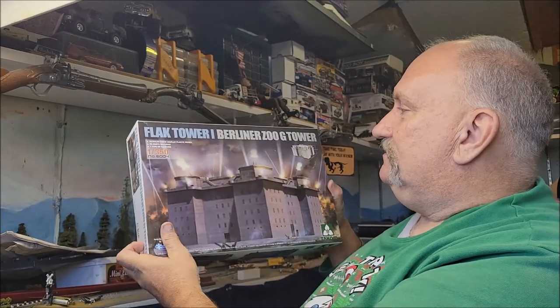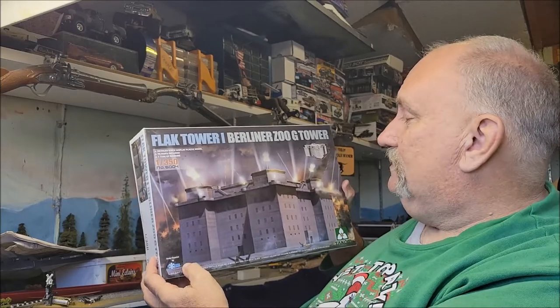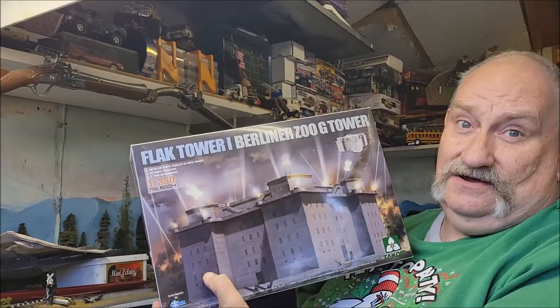Hello folks, it's Mad Dog Merv, welcome to the Kit Hoarder Stash. Today I have an interesting piece for you — it's a 1/350th scale model. I've been doing a bunch of 1/350th scale ships, but this is not a ship. It is a fortress. This is the Flak Tower Berliner Zoo G Tower, and this is by TACOM.